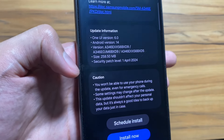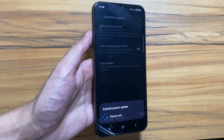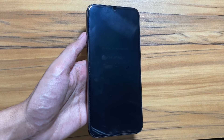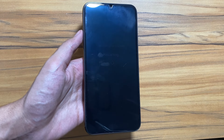Now you just have to install it. During the installation process you will be unable to use your phone. To install it, just click on Install Now and the installation process will begin by restarting your device. This might take a while, so you just have to wait.